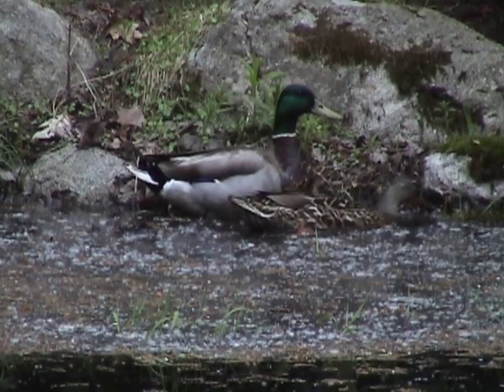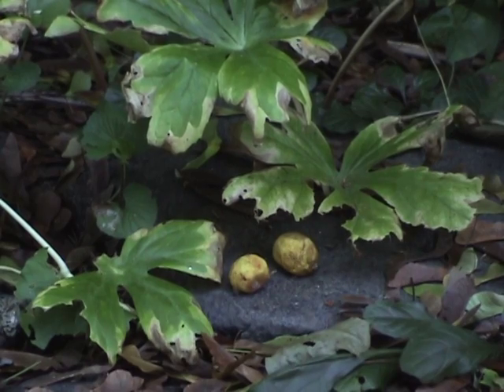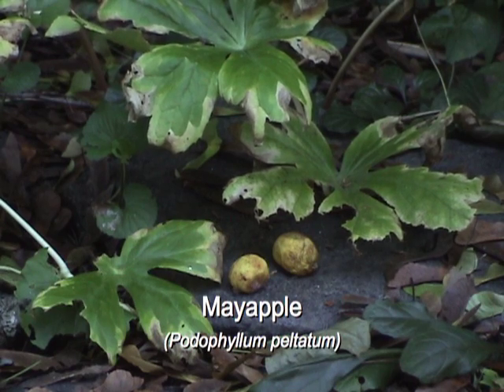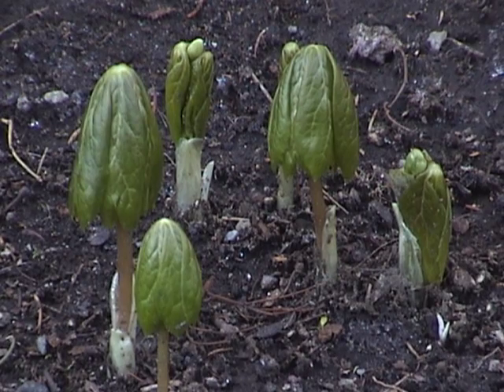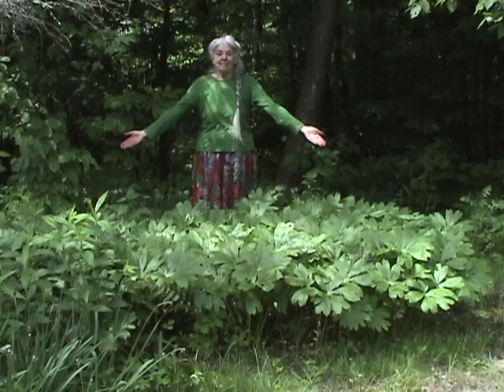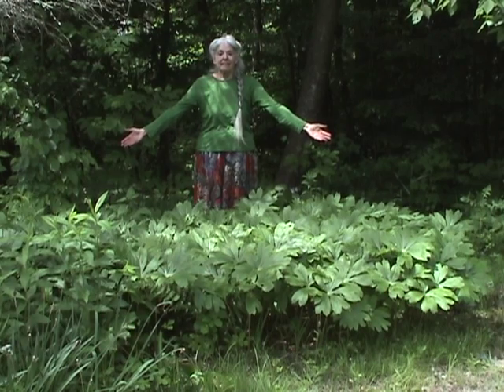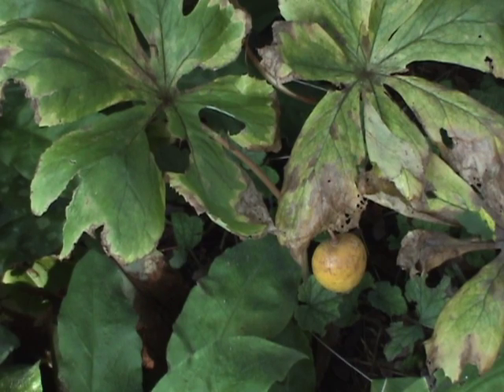Every spring begins with a hope that maybe, just maybe, this will be the year when I can harvest more than a handful of May apples. The season starts out in April with so much promise. That's when the young plants emerge, teasing me with the possibility of finding some delectable fruits in the future. But I must be patient and wait until late summer when the edible fruits finally mature.